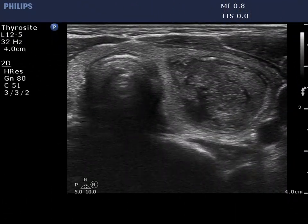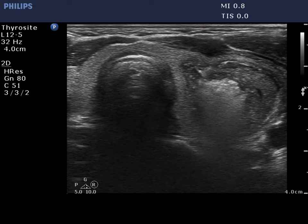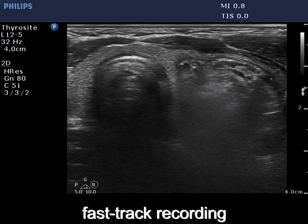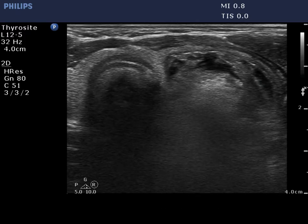A second time we succeed in introducing the needle into the center of the nodule and start with ethanol injection. The alcohol spreads throughout the entire nodule. The tip of the needle is not visible, so we must hold the distance in order to avoid extranodular spread.